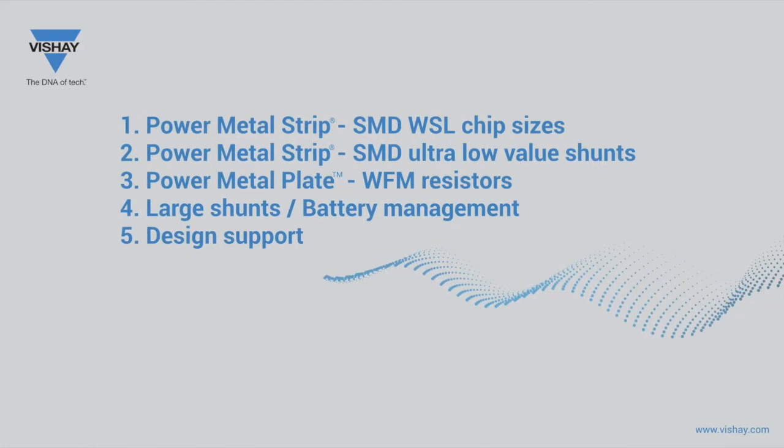In this overview, I will cover the broad range of CurrentSense resistors of the chip sizes such as 2512 to 0603, ultra-low value surface mount device shunts, power metal plate technology, large shunts which are used in battery management down to 50 microohms, and then close with a short overview of the data available for design support.